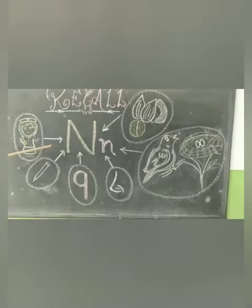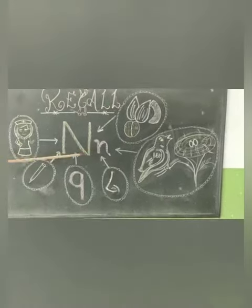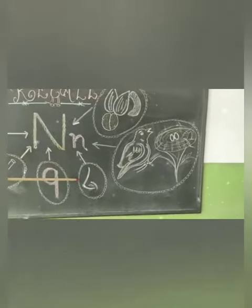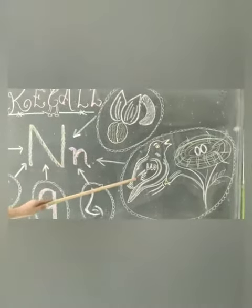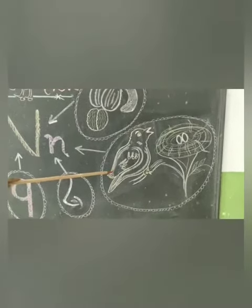Nuts, nail, nose, nightingale. The nightingale's nest is there by her side. Nuts!